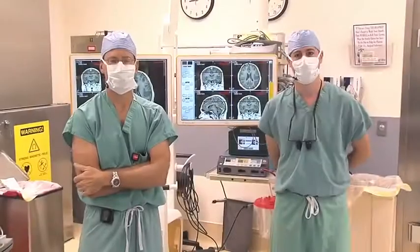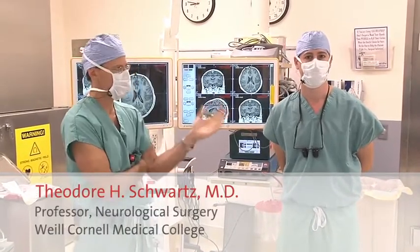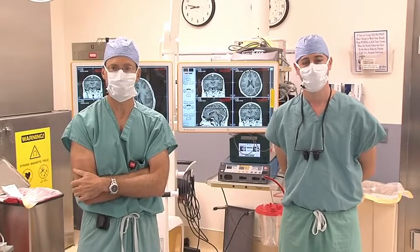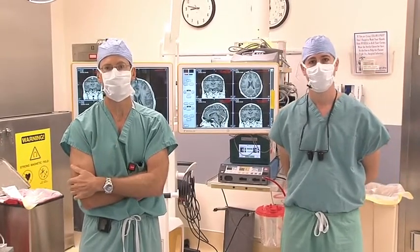We will now be giving you an inside look directly into the operating room, where Doctors Greenfield and Schwartz will be taking you on a step-by-step basis through the Pediatric Epilepsy Surgery on this young patient. My name is Dr. Theodore Schwartz, and I'm the Director of Epilepsy Surgery at Weill Cornell Medical College New York Presbyterian Hospital. On my left is Dr. Jeffrey Greenfield, the Director of Pediatric Epilepsy Surgery, and we're going to talk to you today about an epilepsy surgery case that we're about to do and show you the case to try to teach you a little bit about how we do epilepsy surgery here at New York Presbyterian Hospital.